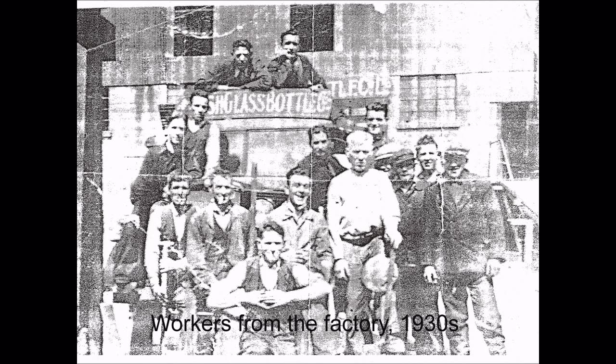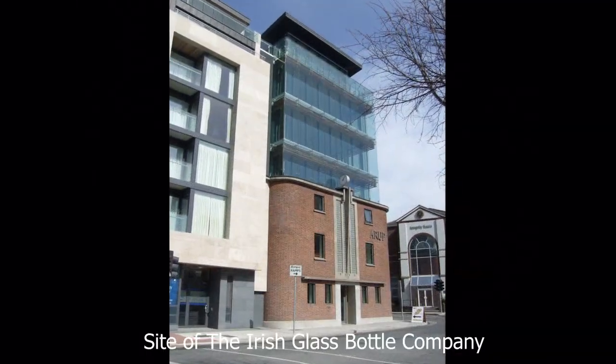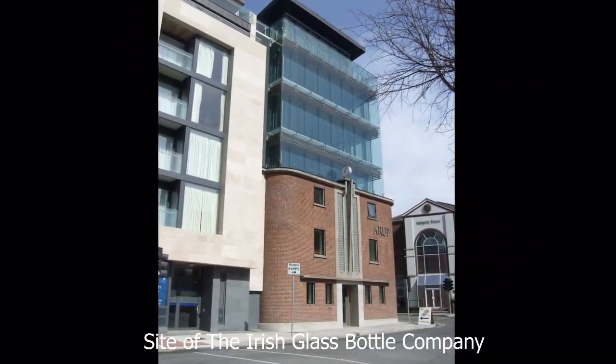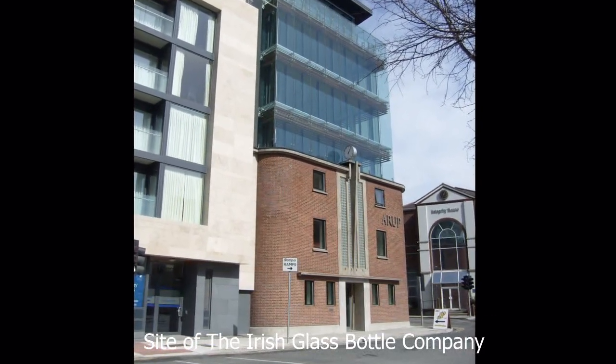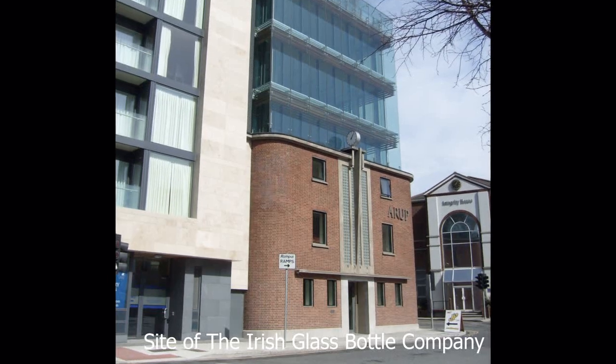Bottles were used and reused many times, which was a good way to recycle. Milk bottles made 50 trips and beer bottles made 30. Children could get money from a grocery shop for returning empty lemonade bottles — it was a great way of getting a bit of pocket money, and one could buy a wafer, which was an ice cream slice between wafers.